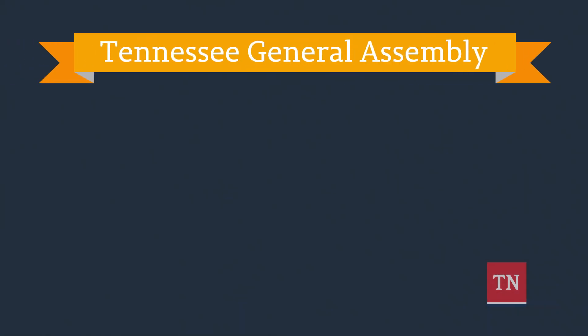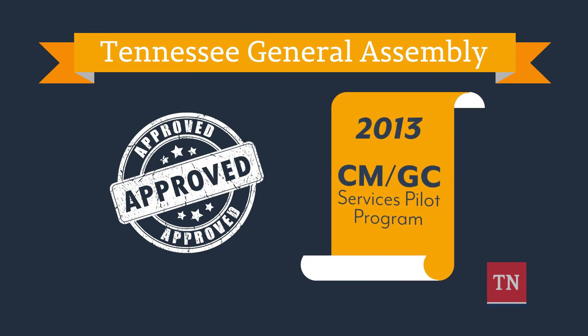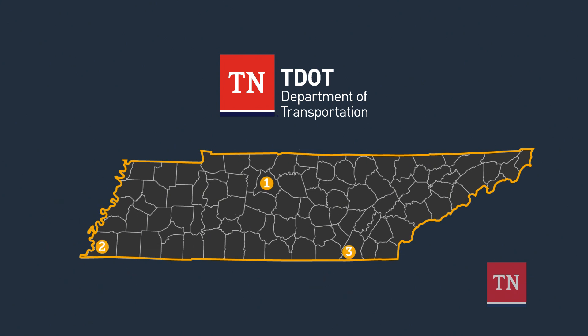In 2013, the Tennessee General Assembly enacted the CMGC Services Pilot Program, giving the Tennessee Department of Transportation the go-ahead to use the alternative project delivery method on three projects.